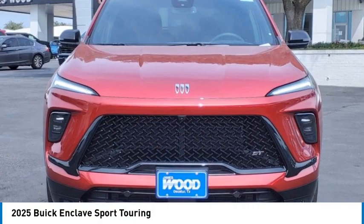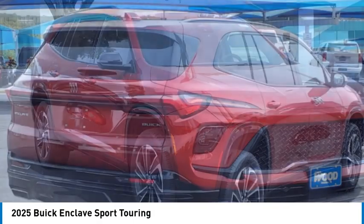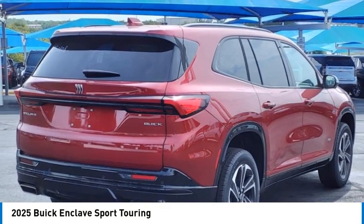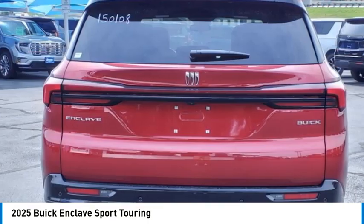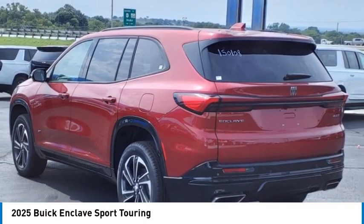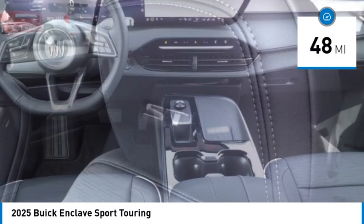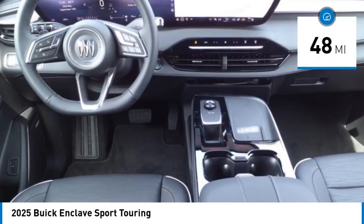Looking for the right vehicle? Check out the 2025 Enclave. The Enclave offers three rows of seats, standard. Not only is it roomy and stylish, but Buick really did its homework on this vehicle — they did not cut any corners. This vehicle has less than 100 miles. Here are some of this vehicle's great options.